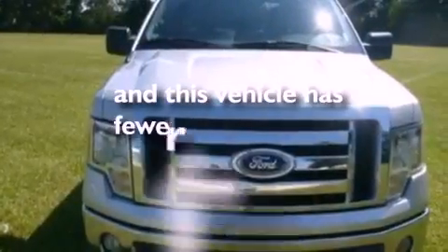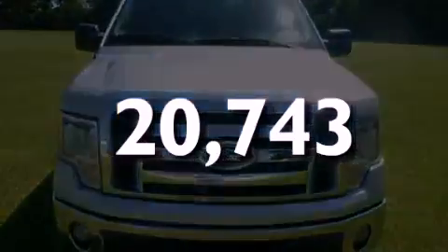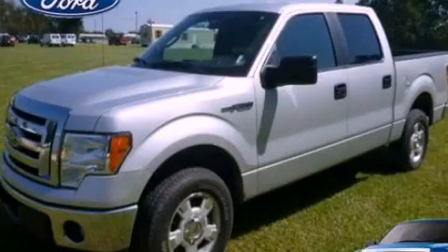This vehicle has fewer than 21,000 miles on the odometer. Stop by today and test drive this automobile for yourself.